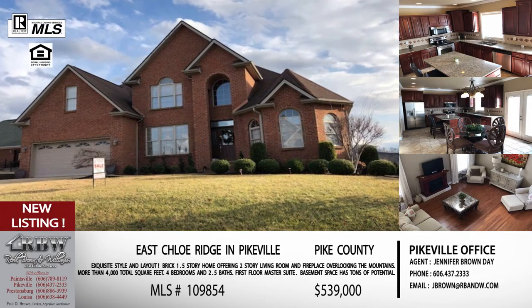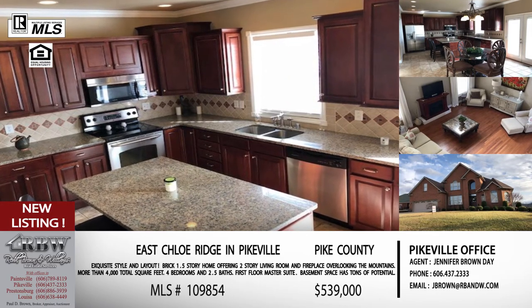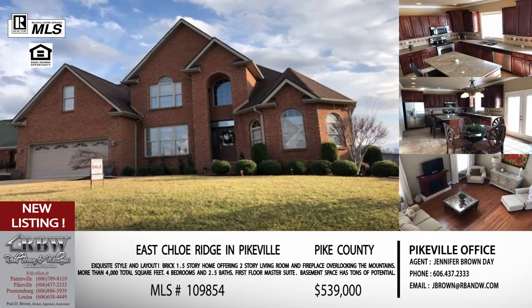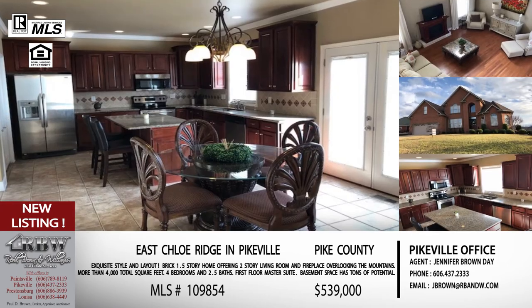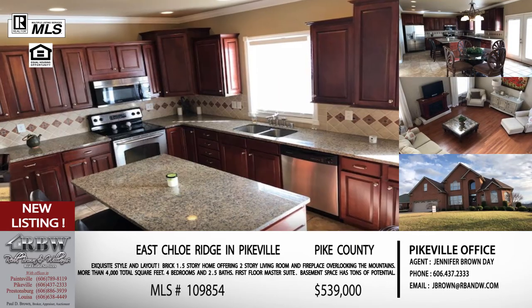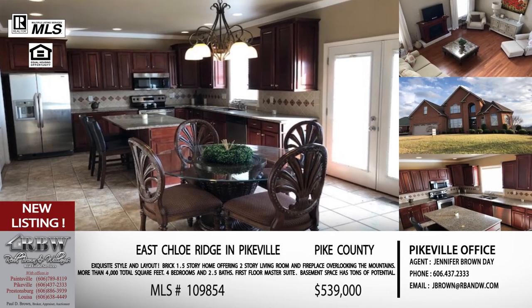Moving to the last two listings — both in gated communities, so if you're looking for something more executive home style these next two will have that. The first is at Chloe Ridge, a very popular subdivision in town. When you get up to the stop sign at the top of Chloe Ridge take a left and the house will come up on your right. The great thing about this one is the living room — it's a two-story living room with floor-to-ceiling windows that allow you to look out and let in a lot of light, creating a naturally bright and airy living area. Including below grade and above grade, you're looking at 4,000 square feet — four bedrooms, two and a half bathrooms.